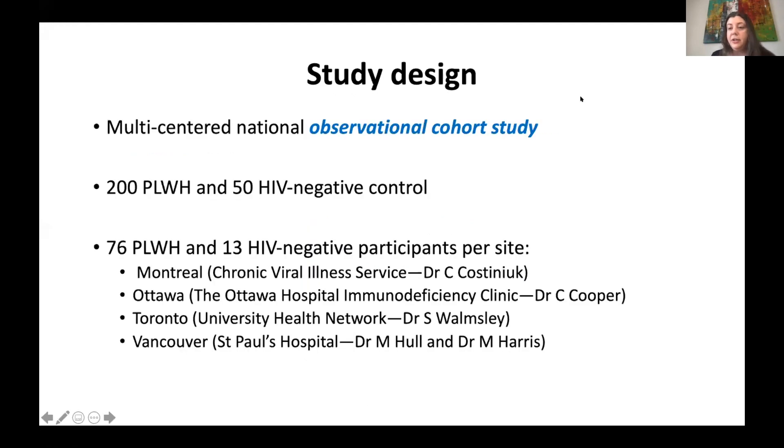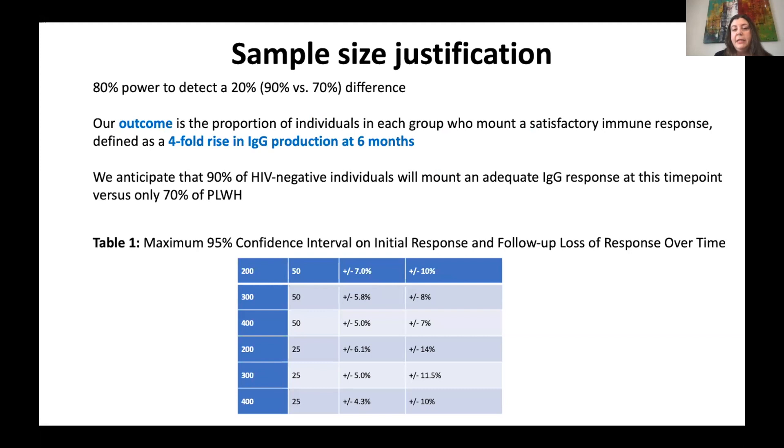This is an observational cohort study, meaning the CTN will not be giving vaccine to anyone. People will be eligible for vaccination based on their own discussions with their doctor and their province as the vaccine becomes available, and if interested, they can sign up for this study. Based on sample size calculations, this would include 200 people with HIV and 50 HIV-negative controls recruited from four CTN sites in Canada.